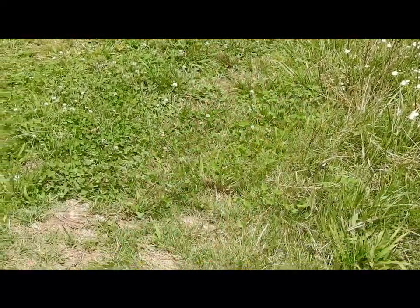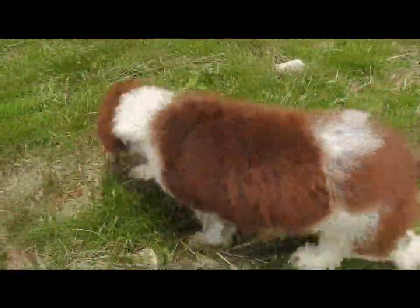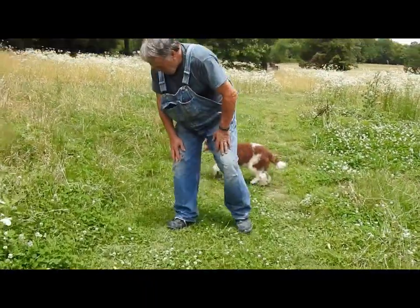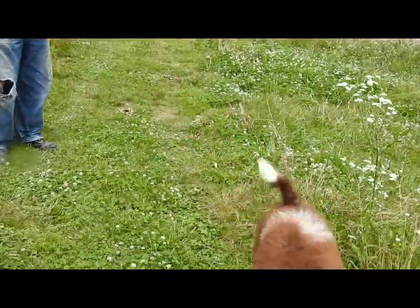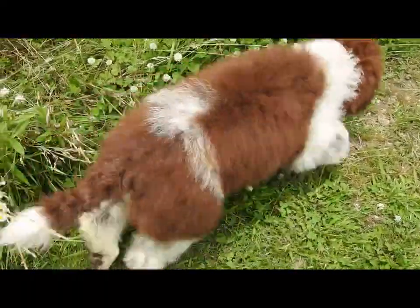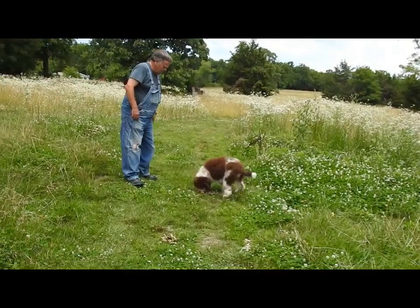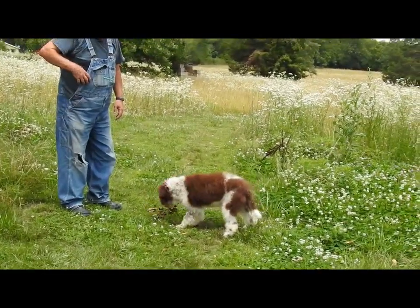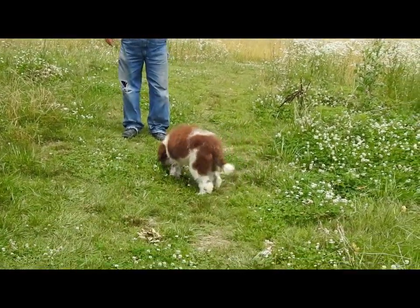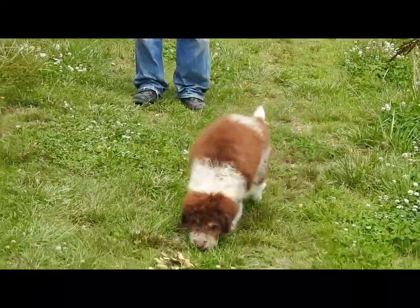You're just a little sweetheart. It's getting warm out here, isn't it, Trixie? Okay. You want to call her? Come here, Trixie. Hey, come here. There we go. Hi, sweet baby girl. Hi, baby girl. Good girl.